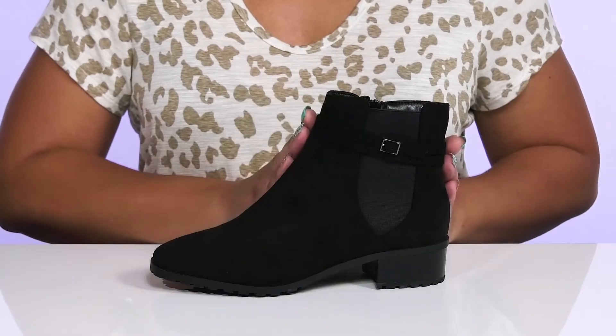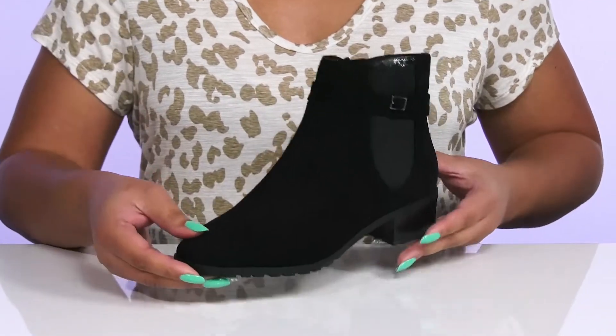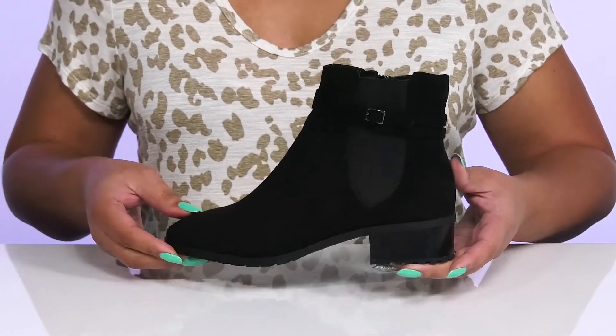They have a fixed strap that wraps around the ankle with a buckle accent to give you a laid back and cool look that's fit for the fall.